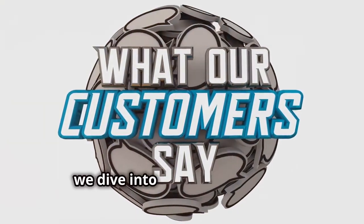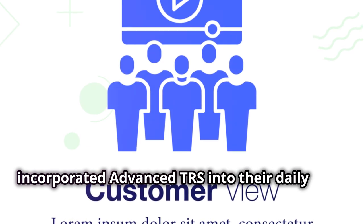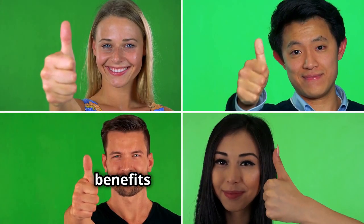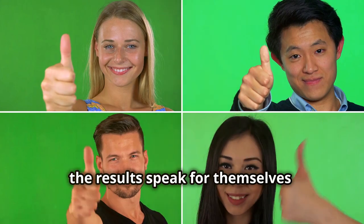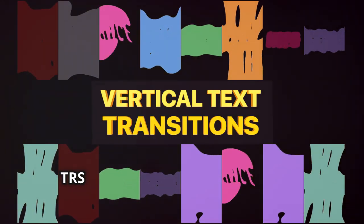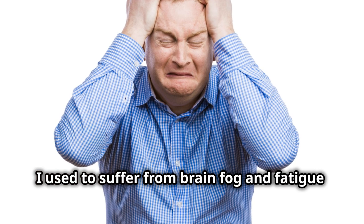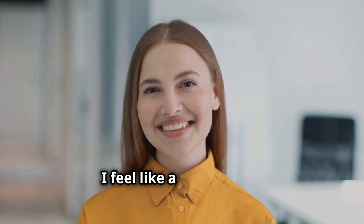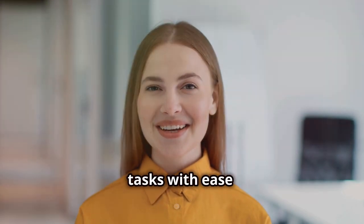Thousands of people from all walks of life have experienced the remarkable benefits of Advanced TRS — from increased energy levels to improved mental clarity. Here are just a few of their stories showcasing the profound impact Advanced TRS has had on their well-being. "I used to suffer from brain fog and fatigue, which made it difficult to get through my day. After using Advanced TRS, I feel like a new person. My mind is clearer and I have the energy to tackle my daily tasks with ease." — Sarah M.